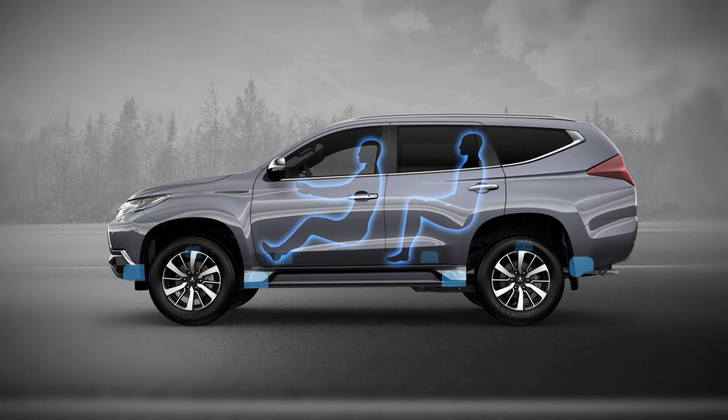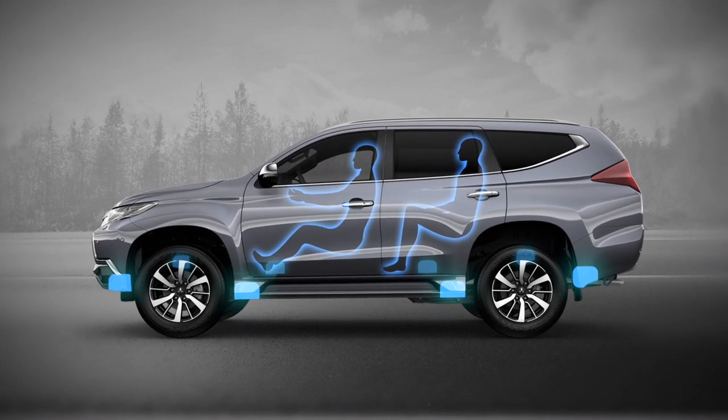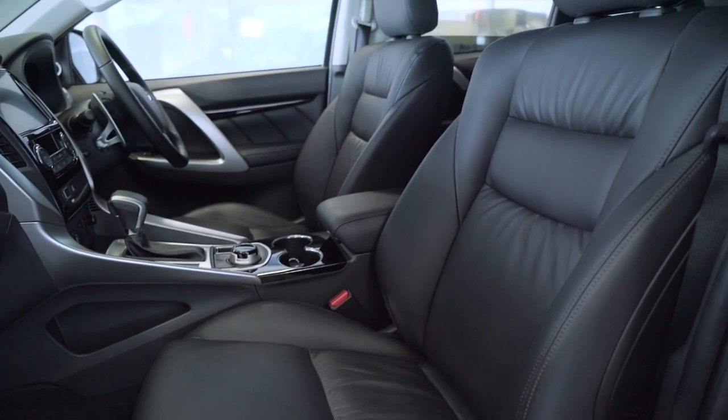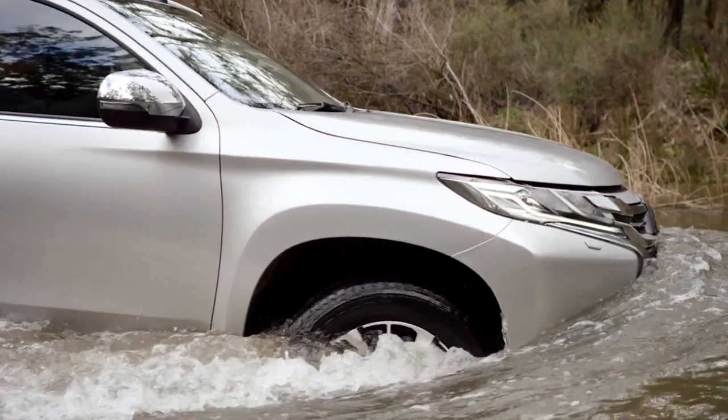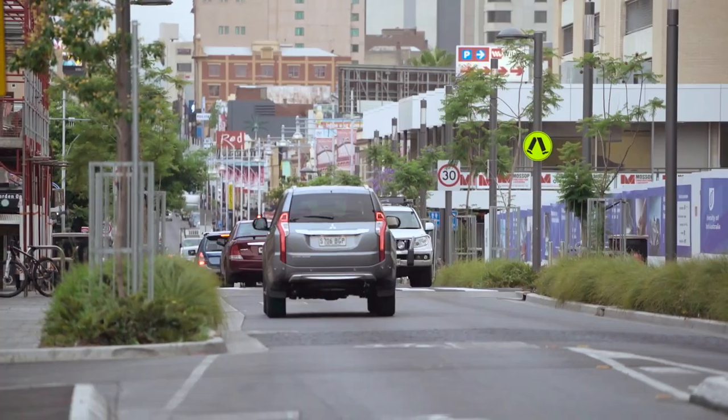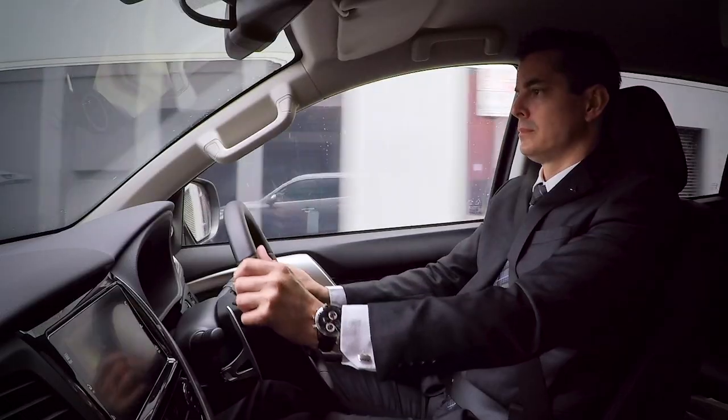Noise is significantly reduced by optimising body-on-frame construction, dampening and insulation to dramatically reduce the transmission of road noise and vibration into the cabin. Ample ground clearance underscores Pajero Sport's off-road capability with an ample wading depth of 700 millimetres. A nimble and class-leading turning radius of just 5.6 metres allows tight city manoeuvrability.